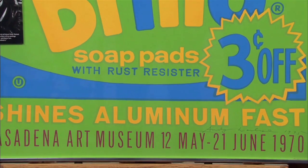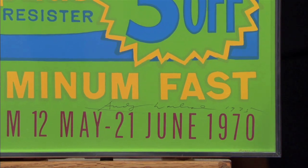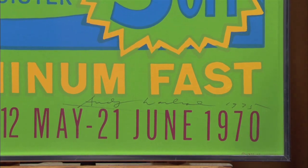We got in line, and he introduced himself. I said, Mr. Warhol, I'm also from Pittsburgh, Pennsylvania. He said, oh well, I'm going to give you the best signature. And so he signed my poster — Andy Warhol, 1975 — and I've had it ever since.